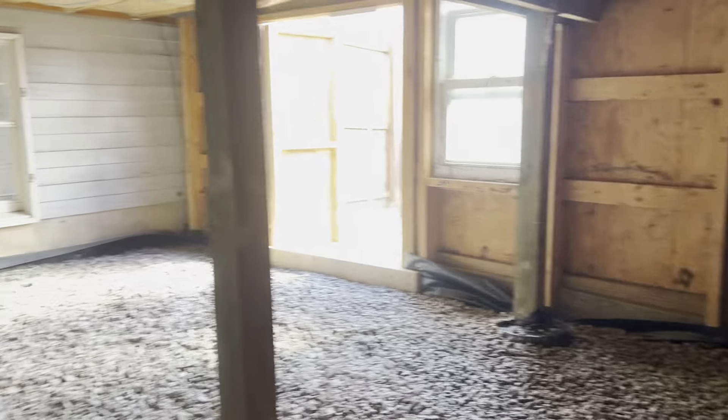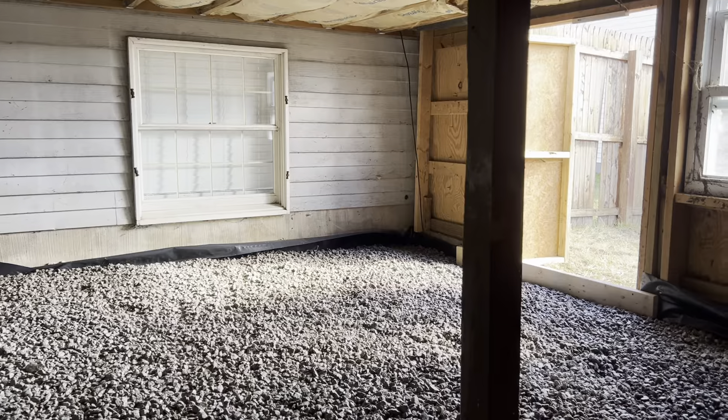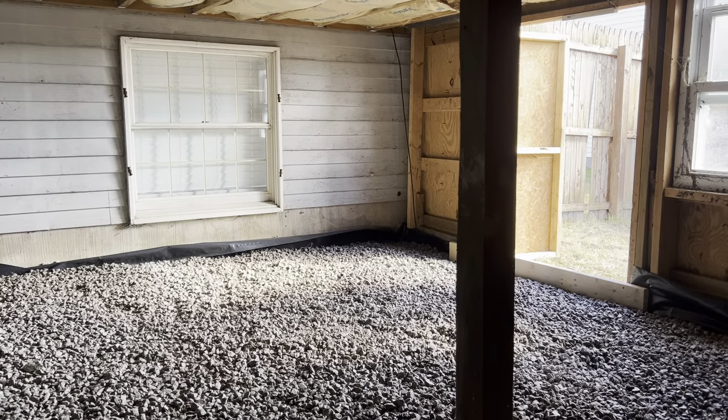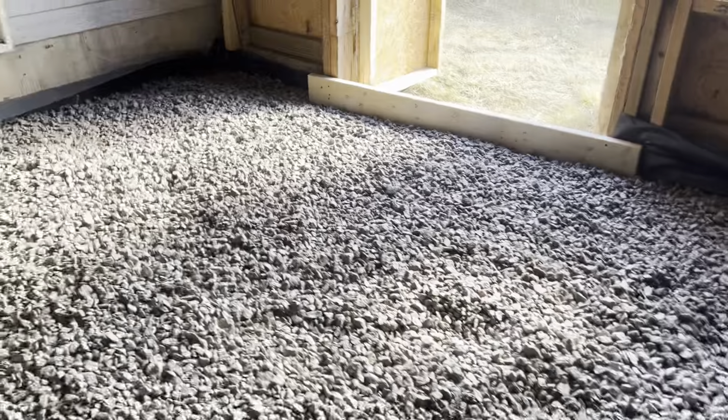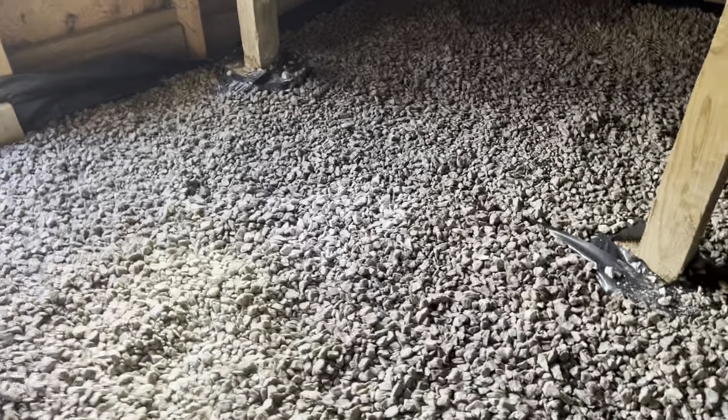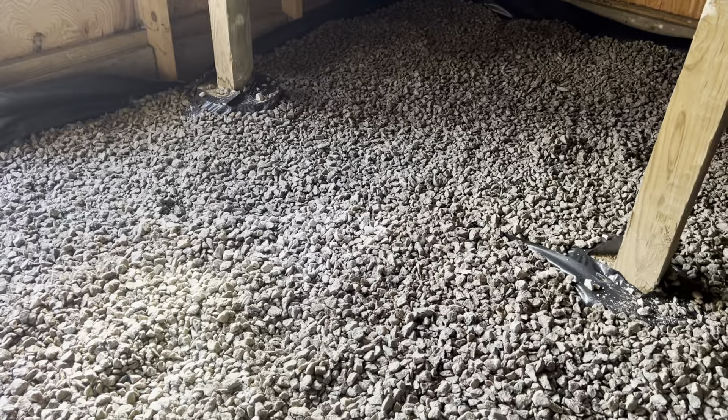Sealed up. I might put a dehumidifier in here for a couple days because the bags of stone were slightly wet, just to get them dried out — and then they will actually help absorb moisture. You can see they're starting to dry right there.